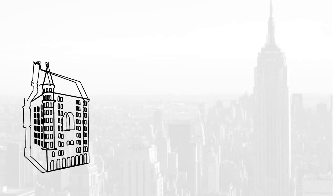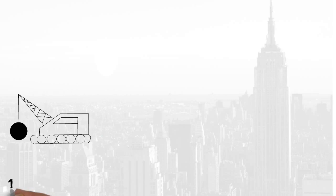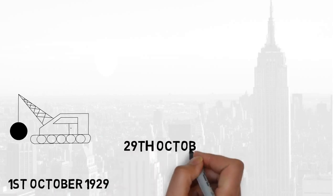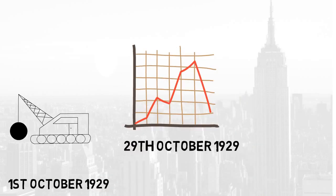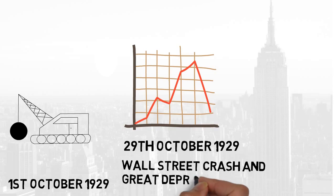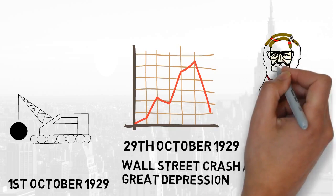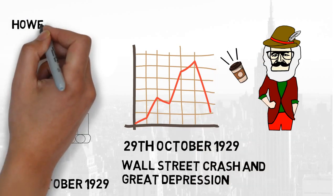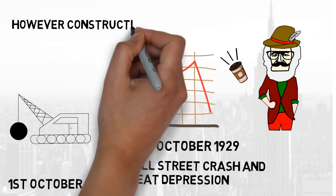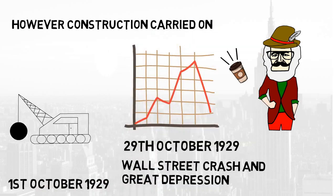Demolition works on the Waldorf Astoria Hotel began on 1 October 1929. However, on October 29th, the building's fortunes would take a complete nosedive with the crash on the New York Stock Exchange, making new office space about as attractive as a Starbucks in Williamsburg. However, as a halt in construction would have resulted in greater losses for investors, the work on the building would plough on.